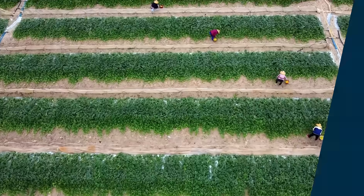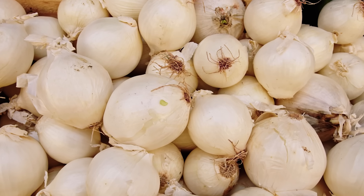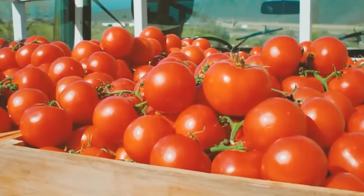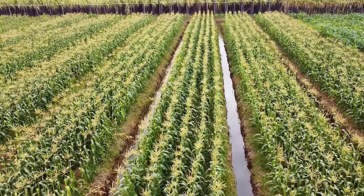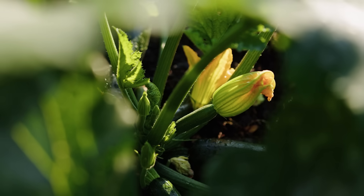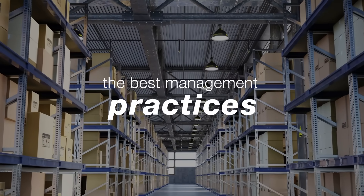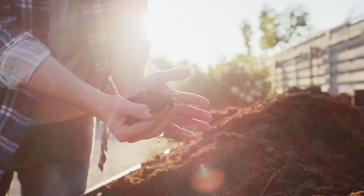At Vegetables by Bayer, our commitment to quality helps us deliver seeds that meet customer expectations season after season. Working together, we can ensure to maintain the full potential of each seed. In this learning series, you will see some of the seed storage steps we are taking to ensure the best seed quality and the best management practices you can follow to help maintain that same great seed quality.